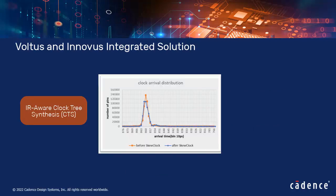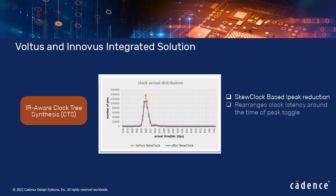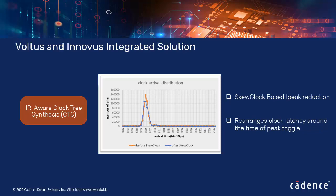The Skew Clock IR Fixing method reduces peak current due to simultaneous register clocking. It rearranges clock latency around the time of peak toggle, with minimum impact on timing QOR.